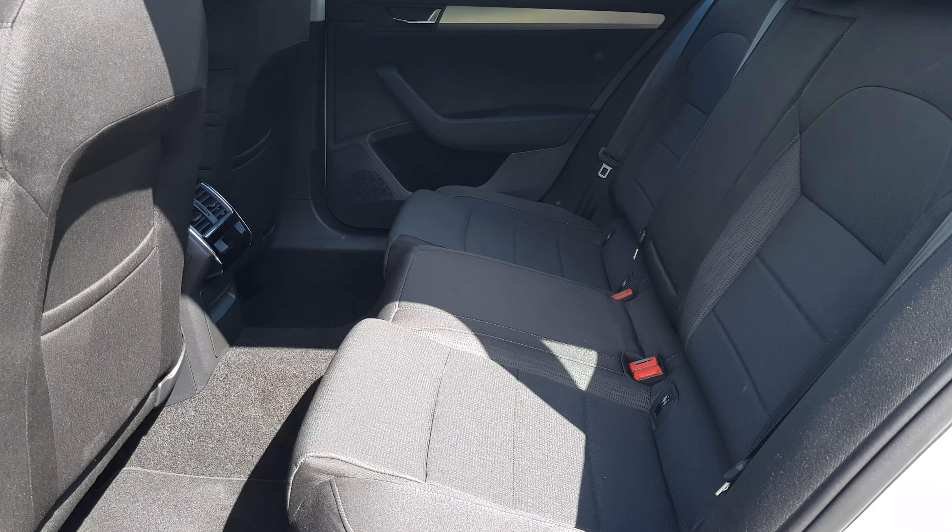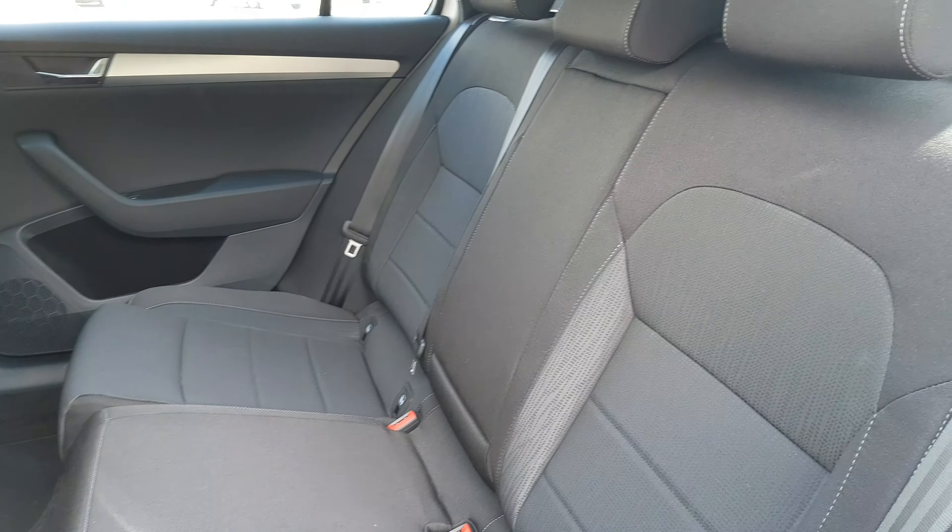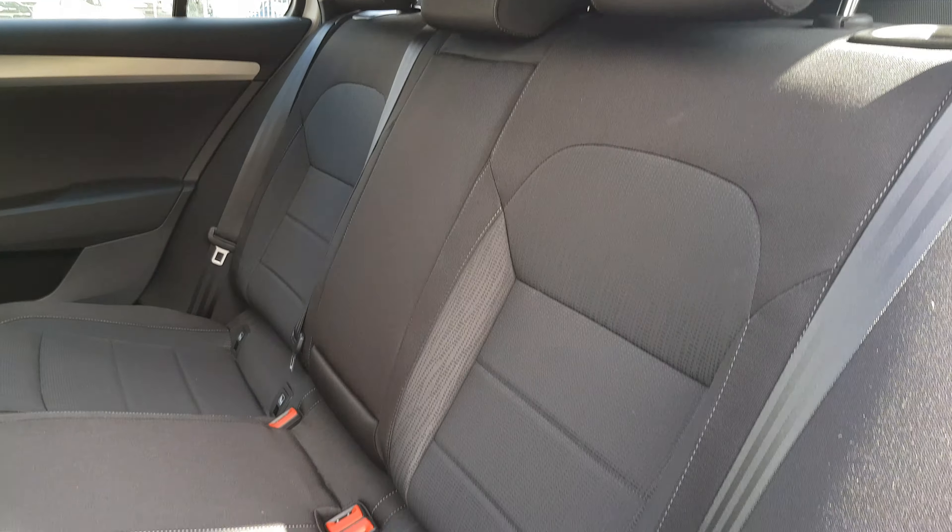As you can see, there's plenty of leg room here in the back. We also have three full size seatbelts as well as Isofix points.